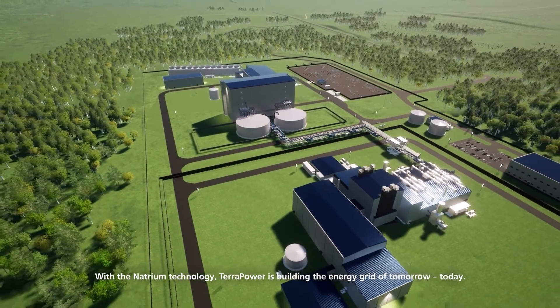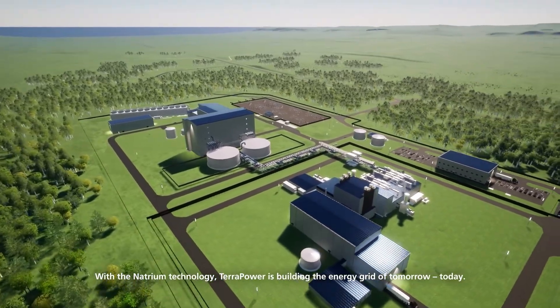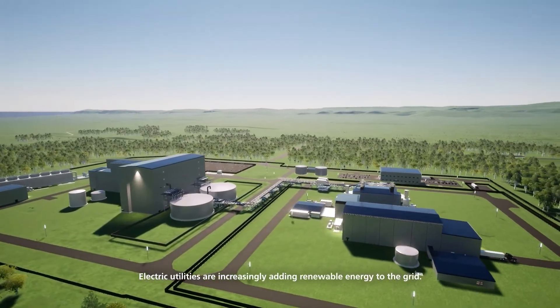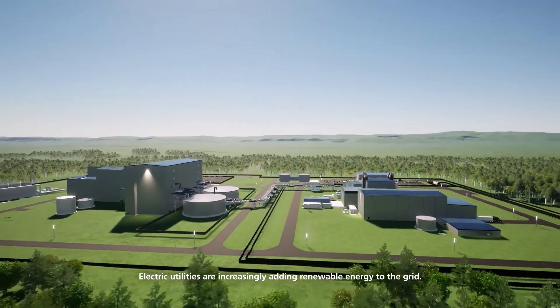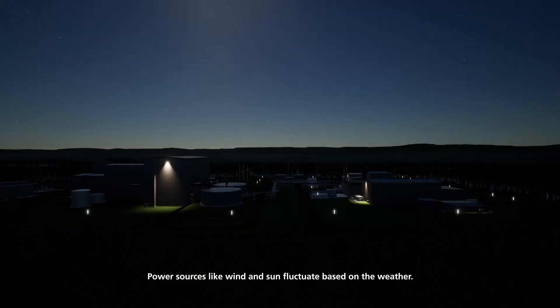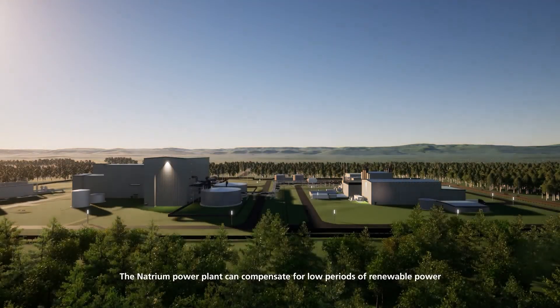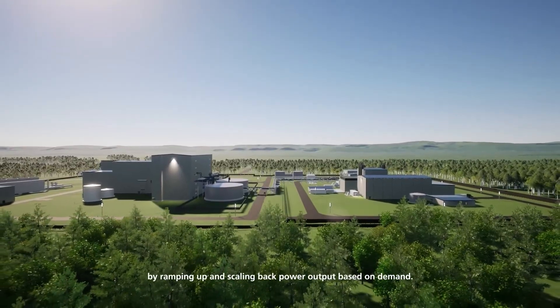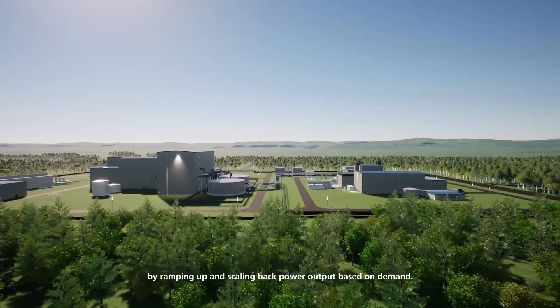With the Natrium technology, TerraPower is building the energy grid of tomorrow, today. Electric utilities are increasingly adding renewable energy to the grid, but power sources like wind and sun fluctuate based on the weather. The Natrium power plant can compensate for low periods of renewable power by ramping up and scaling back power output based on demand.